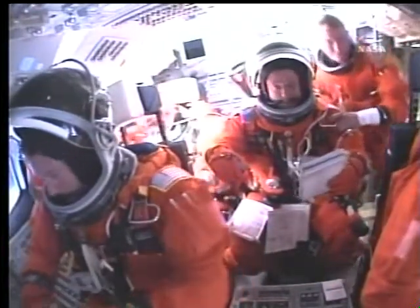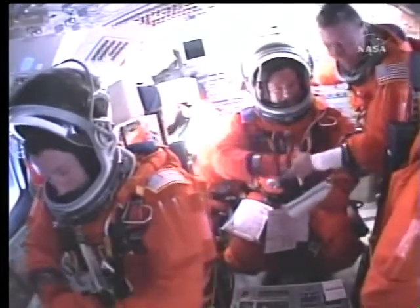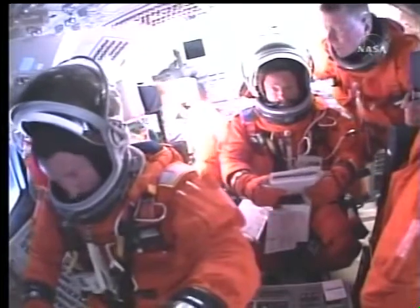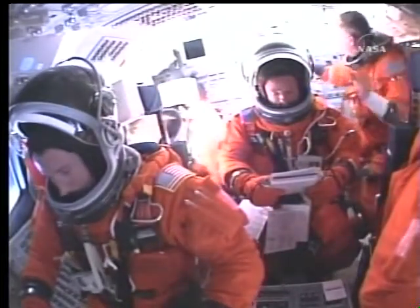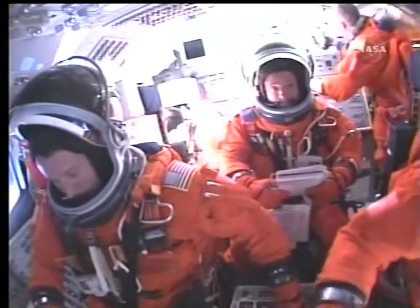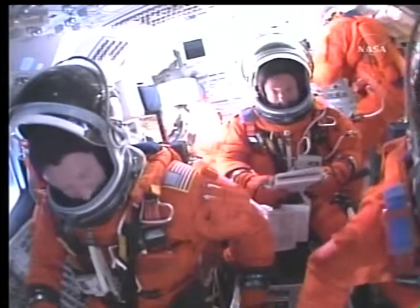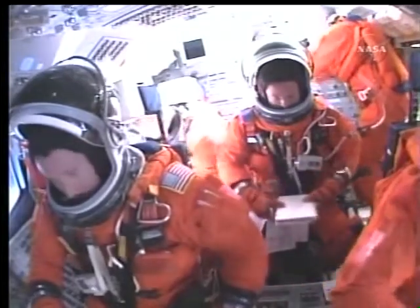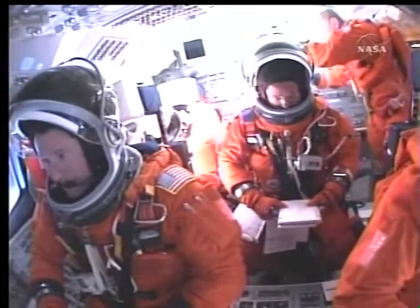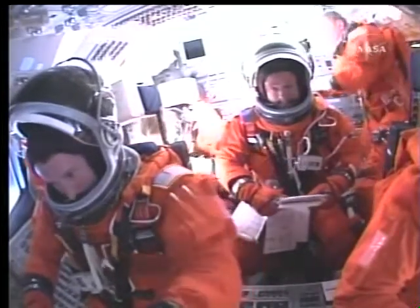We've got the ET photo card in the machine here. It's Axiom KF-X, and we'll be sending you the ET handheld video down as soon as the ascent video is complete. Thank you, Mike. You're seeing the end of the replay of the ascent flight deck video that was captured by a camera on the flight deck looking aft during Discovery's climb to orbit yesterday.